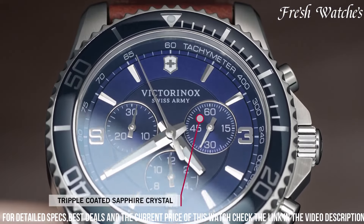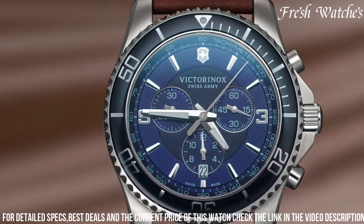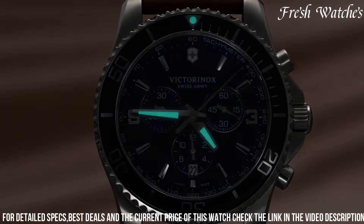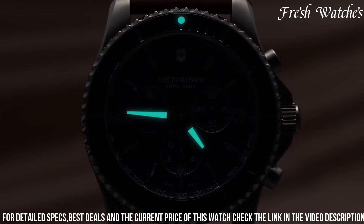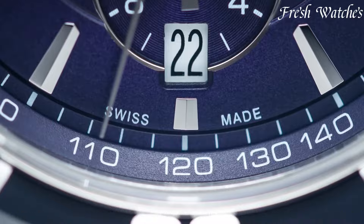With water resistance that stands up to the challenges of the field, this watch is ready for any expedition. The Victorinox Swiss Army Field Watch embodies the spirit of adventure and is a true companion for those who seek both performance and elegance in their wristwear.